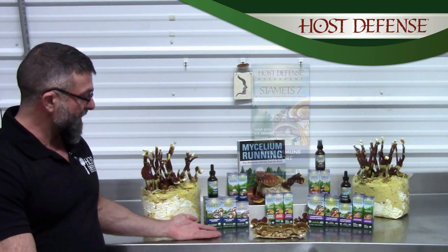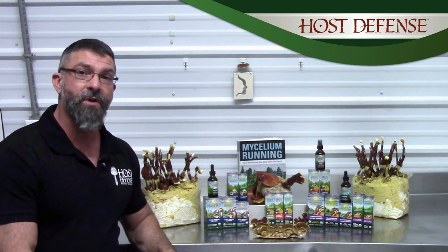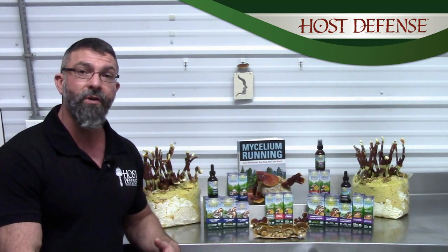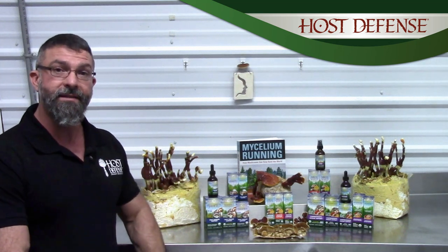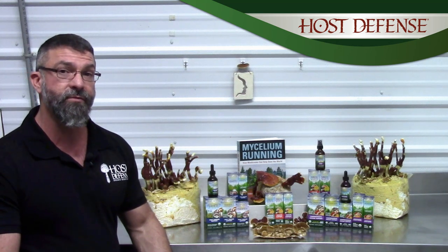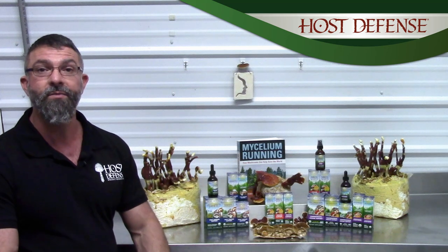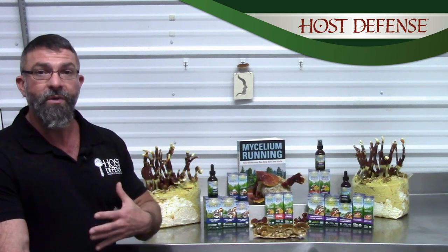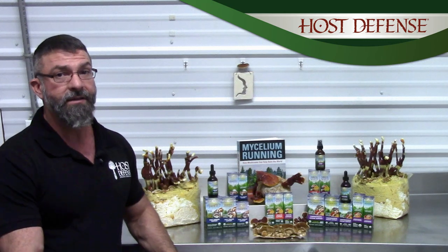The first thing we're going to talk about is Stamets 7, which is our daily immune support. This is equal parts of seven mushrooms, and it comes in both liquids and capsules for your choice. The seven mushrooms strongly support your immune response to help maintain its functioning on a day-to-day basis. You also have these really great mushrooms that support just about every aspect of your physical body as well. So if you want a nice all-around physical body support as well as immune support, Stamets 7 is your choice.